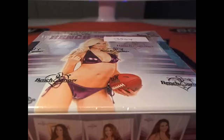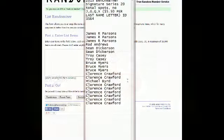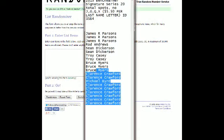This is going to be 2015 Bench Warmer Signature Series. This is box 3564. Let's go ahead and screen share everybody in. We got James P up top, and my man Butch, the sawmill thug, down at the bottom.